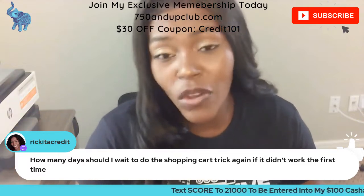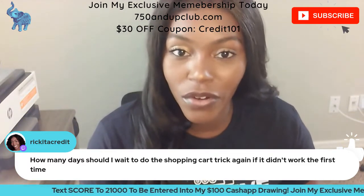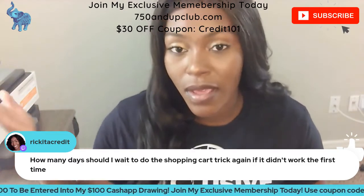Try the Victoria's Secret and Express credit cards every day. It should take about eight minutes to do both. And if you get the pop-up, you don't have to go further and actually get the credit card — you can just use that confirmation to then try the shopping cart trick with a different company.